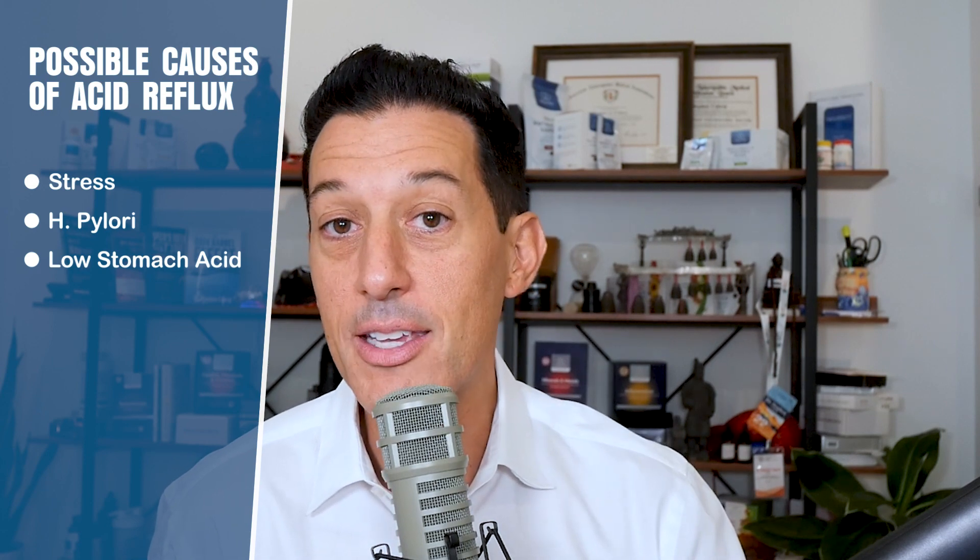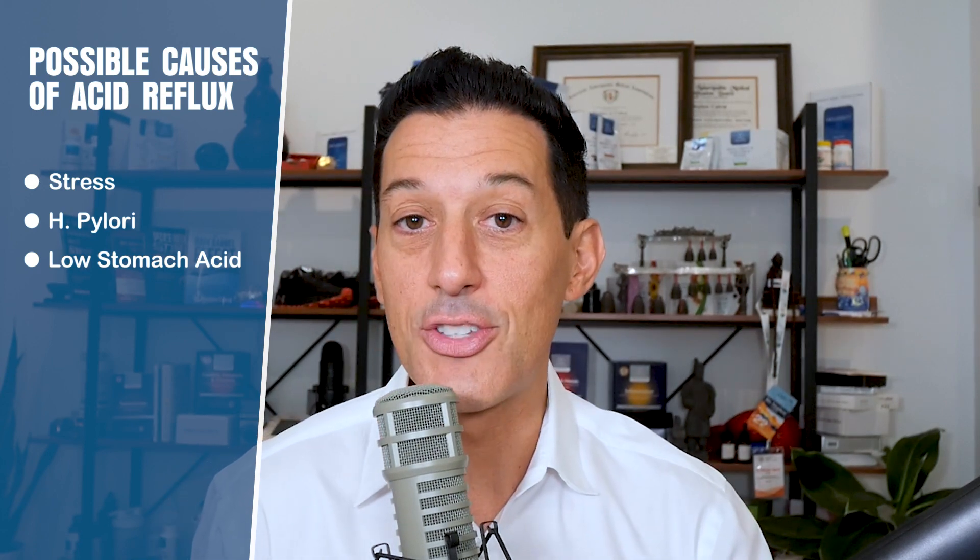Another one is low stomach acid — believe it or not, low stomach acid can lead to acid reflux. The lower esophageal sphincter is a little valve that's meant to close in the presence of high stomach acid and open in the presence of low stomach acid. So if you have low stomach acid with just a little bit present, gas and different things can force that small amount of acid up into the esophagus, and now you have acid reflux.